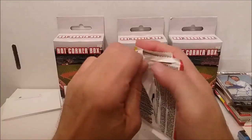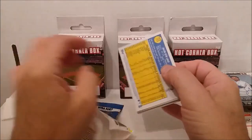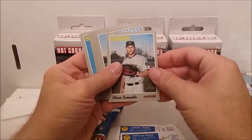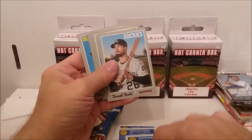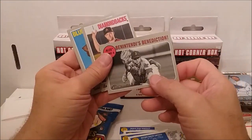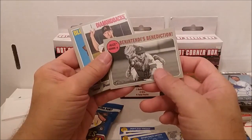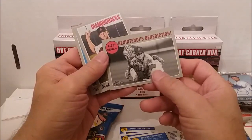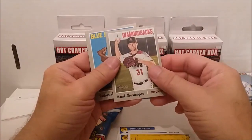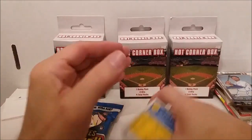Here we go, 2019 Heritage. Sal Romano, Marco Gonzalez, Chris David Doll, Matt Carpenter, World Series card, Benedicto's, Hernandez and Lugo. That wasn't too great either.